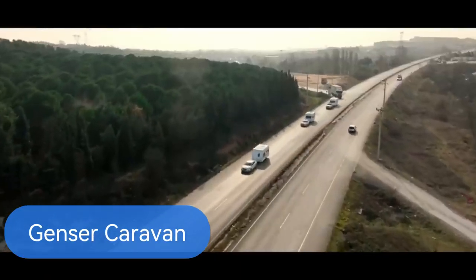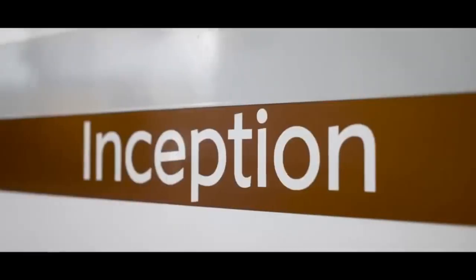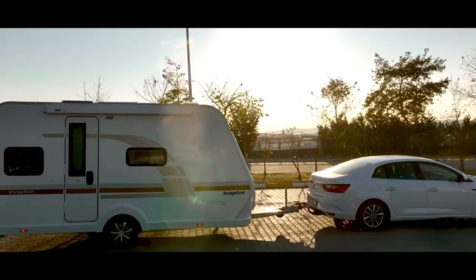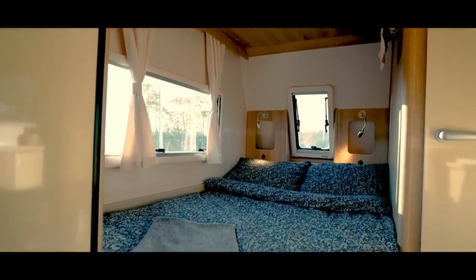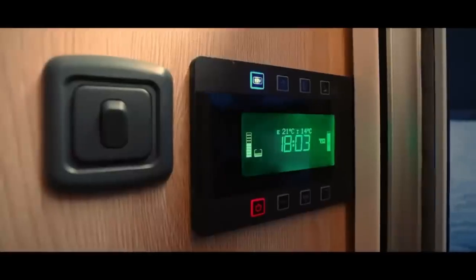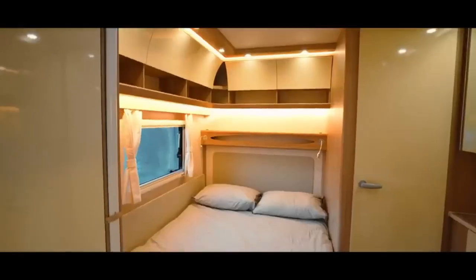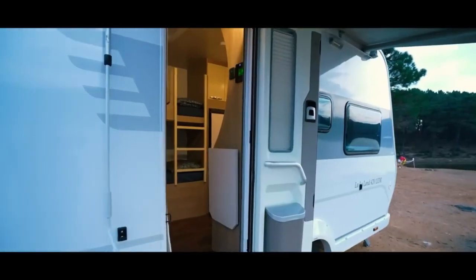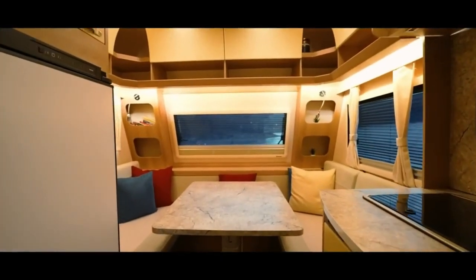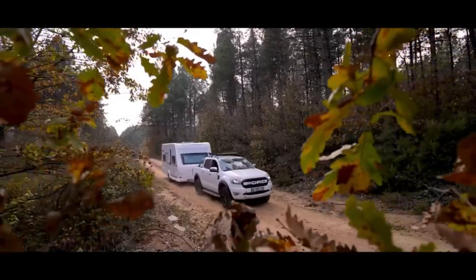The Genser Caravan — your ticket to freedom on the road. With over 30 years of experience, Genser Caravan offers top-notch travel solutions that meet European standards. Choose from seven different models, each tailored to your preferences — whether you crave cozy comfort or sleek style, there's a Genser Caravan for you. Enjoy a minimalist lifestyle with all the essentials on board, from a comfy bed to a fully-equipped kitchen and bathroom. You can also extend your living space with an optional tent attachment for even more room to roam.